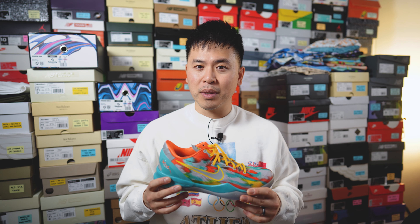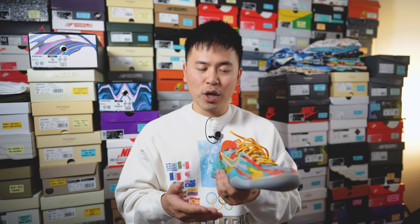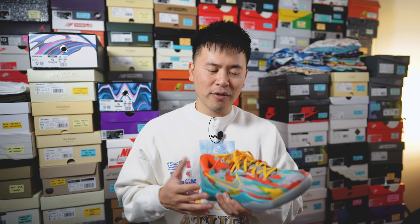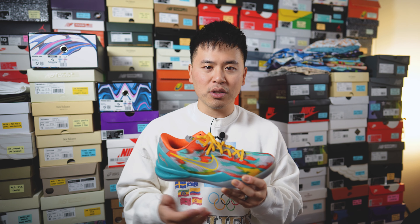Moving on to comfort — these feel pretty firm underfoot, probably because I haven't broken them in yet on the basketball court. You can feel the Nike React foam under your foot, but generally speaking it's a pretty firm and low-to-the-ground feeling sneaker. This makes sense since the Kobe 8 was designed to be very lightweight, and while it still is, some reviews note it's slightly heavier than the OGs. For casual use it's still extremely lightweight and feels very stable, but if you're looking for something extremely soft and pillowy, this is not it.